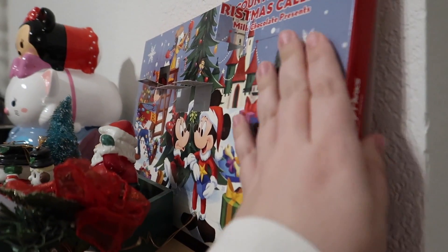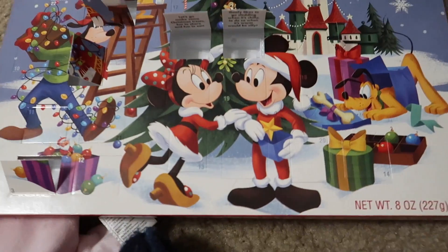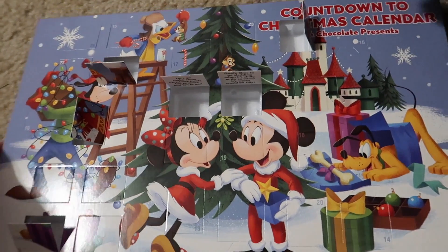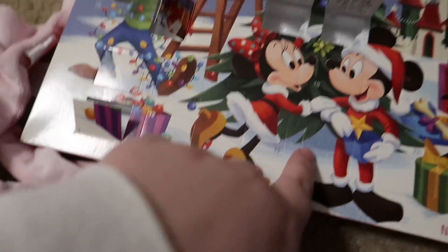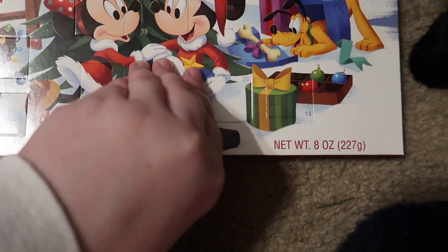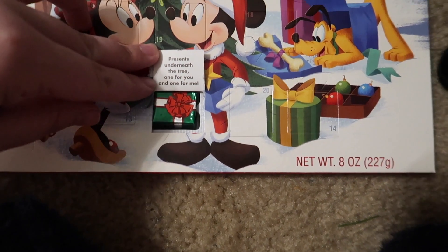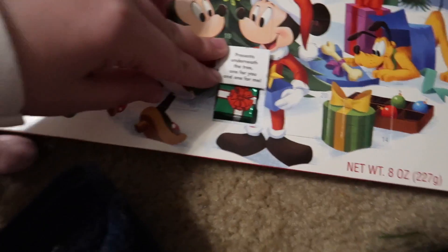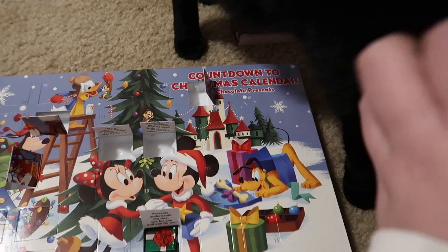I'll put it up here with these others that I still haven't put on the tree. Now it's time for Disney. Oh, here it is. Riley is pushing my hand. Got it. 'Presents underneath the tree, one for you and one for me.' Riley is pushing my hand.